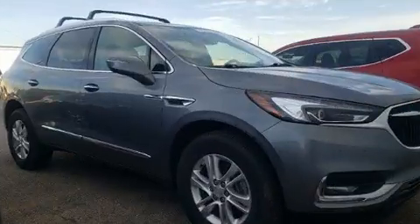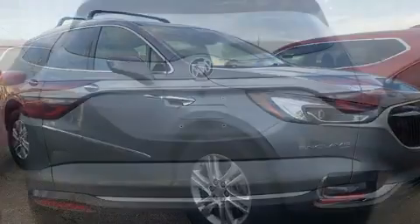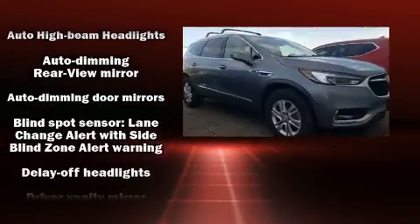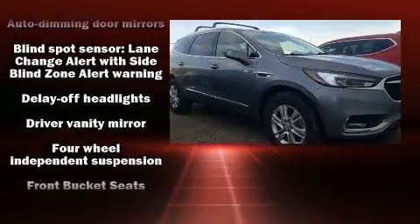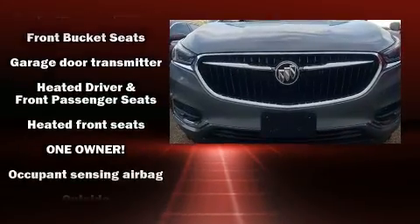Audio features include an AM-FM radio and six well-positioned speakers. Passengers are protected by various safety and security features including dual front impact airbags with occupant sensing airbag, head curtain airbags, traction control, and brake assist.